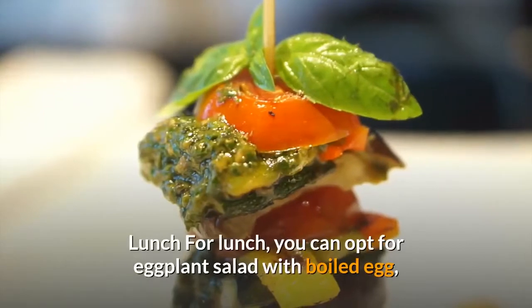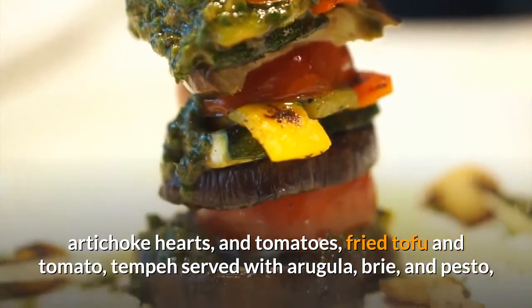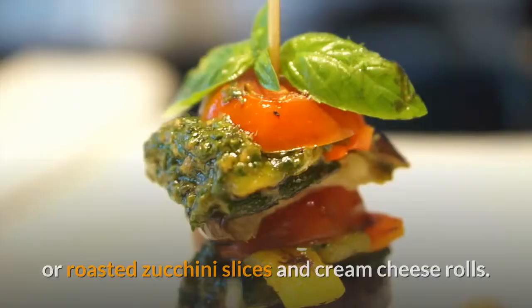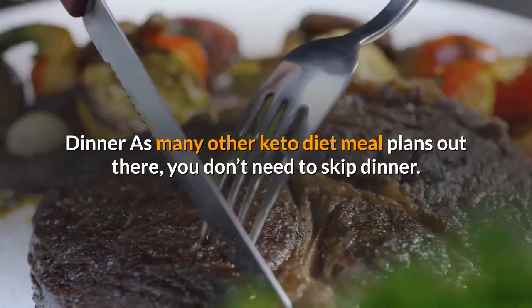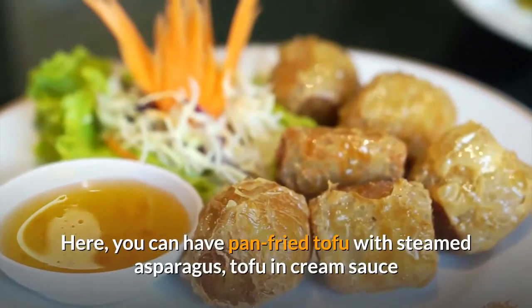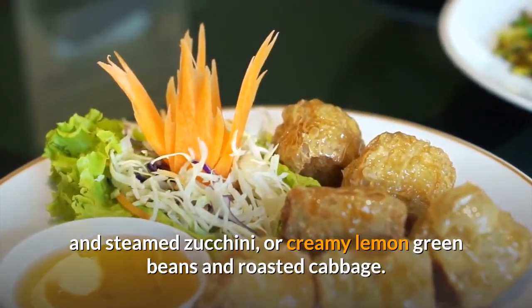For lunch, you can opt for eggplant salad with boiled egg, artichoke hearts, and tomatoes, fried tofu and tomato, tempeh served with arugula, brie, and pesto, or roasted zucchini slices and cream cheese rolls. For dinner, you don't need to skip it. You can have pan-fried tofu with steamed asparagus, tofu in cream sauce and steamed zucchini, or creamy lemon green beans and roasted cabbage.